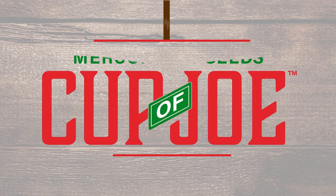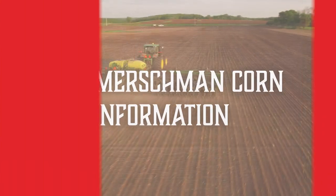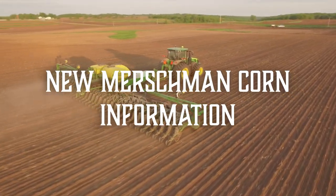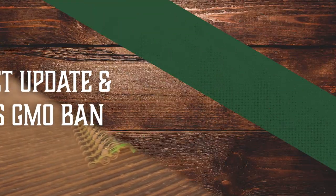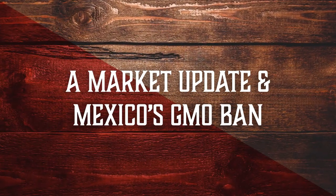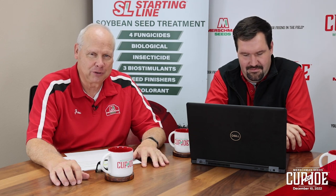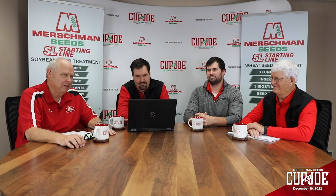Welcome to Mershman Seeds Cup of Joe. On this episode, Ben talks more in depth about our Mershman corn products that will be in our 2024 product guide. Hear about a market update and Mexico's GMO ban on corn. Hi, this is Joe Mershman. Welcome to Mershman Seeds Cup of Joe. Today we have our regulars Ben, Lynn, and Turk.